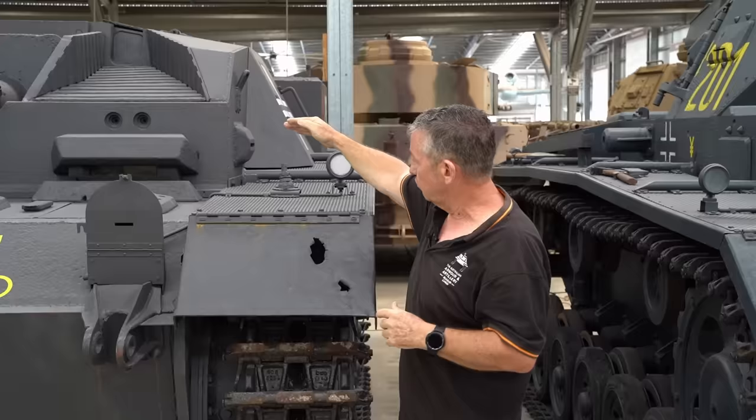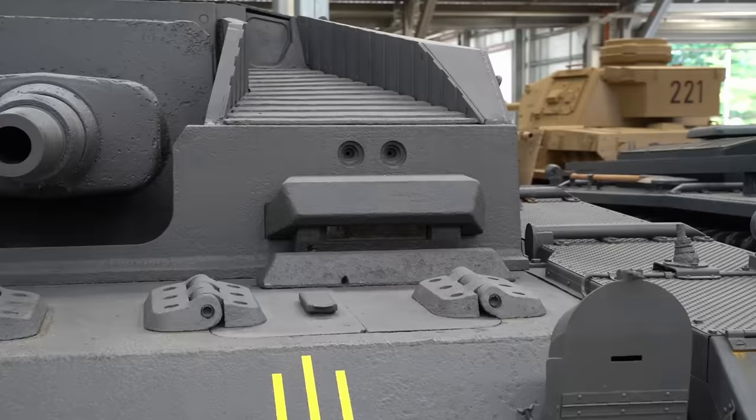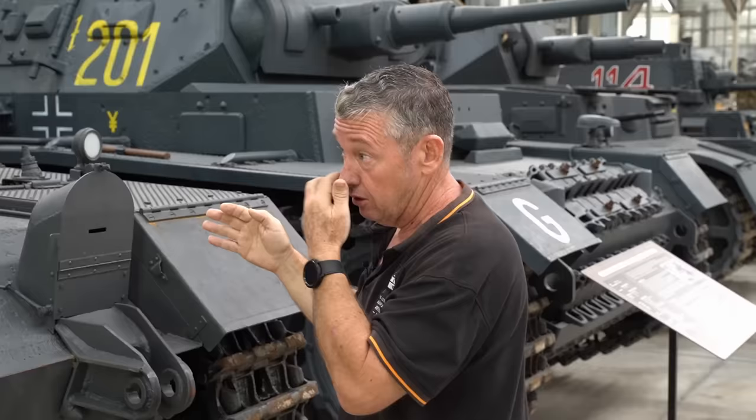Looking down we can see the driver's apertures above. In a combat environment he can close his cover and look through those, but his vision is very narrow looking out through the front of the vehicle, so he is very reliant on the commander to let him know where he can go left and right.